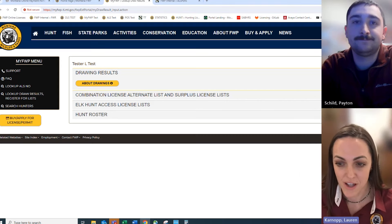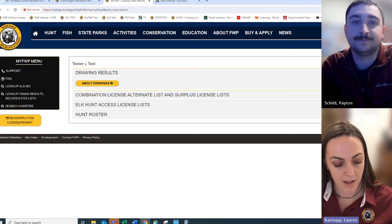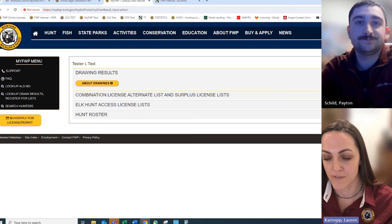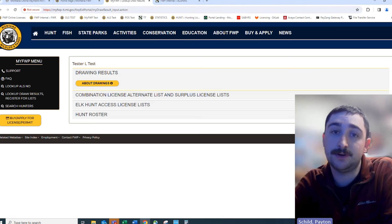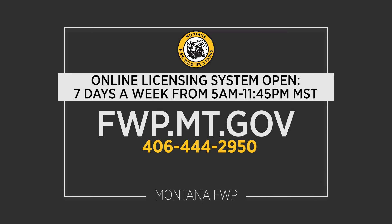If any questions remain, call the Licensing Call Center. Normally they're open Monday through Friday, 8 a.m. to 5 p.m. During the month of March, they'll be open 7 a.m. to 7 p.m. Monday through Friday. The phone number is 406-444-2950. You can also contact your regional office or go in person. Note that this online licensing system is open 7 days a week, 5 a.m. to 11:45 p.m. Mountain Standard Time.